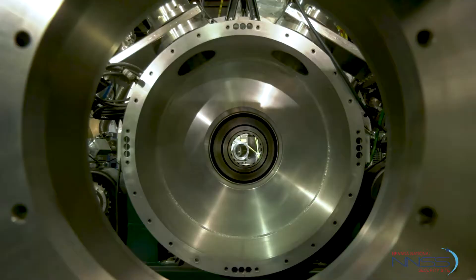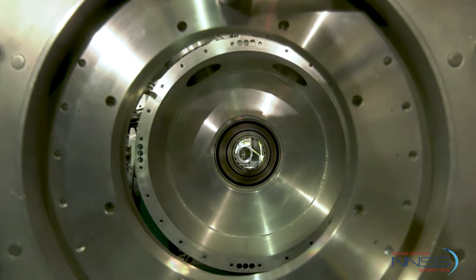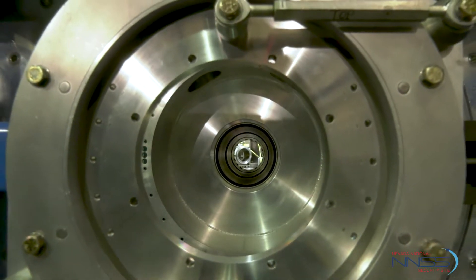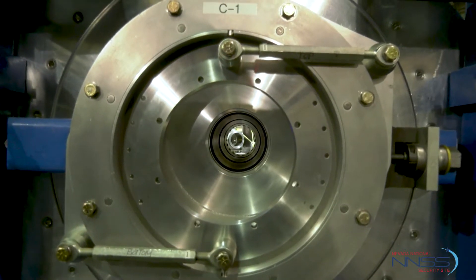We're using the stockpile stewardship program to execute subcritical experiments down at the UNA facility, and we use radiography to inform the weapons designers about how their system is performing in a test.